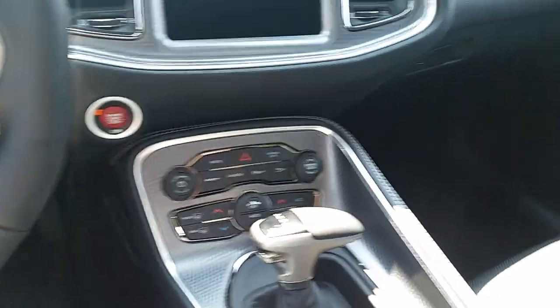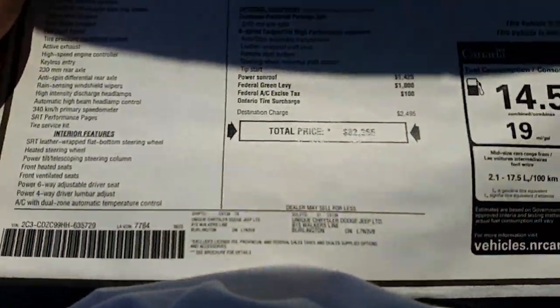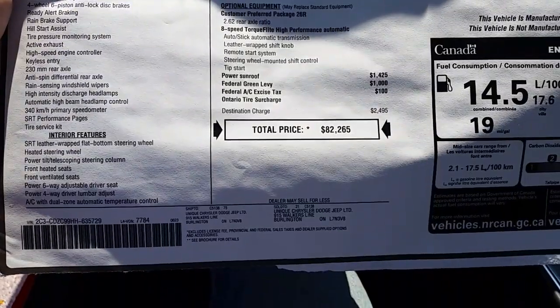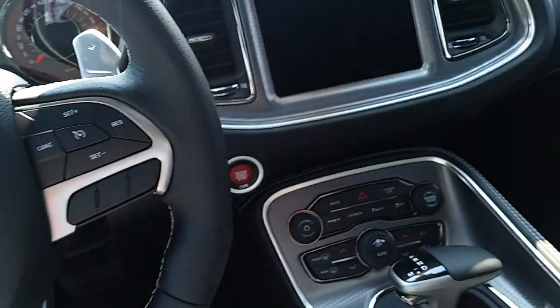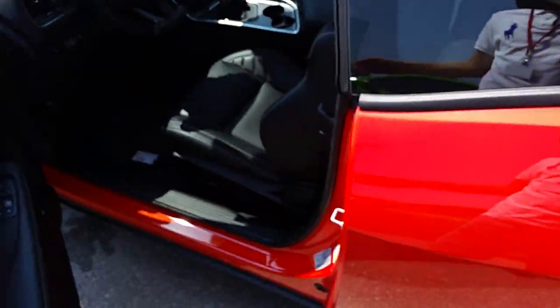I'm going to talk about really how much money do you need to make in order to afford one of these. Here is the window sticker — $82,265. This is a Challenger SRT Hellcat, automatic with a sunroof. Those are really the only options; it just comes with the black leather and the Harman Kardon system as well.